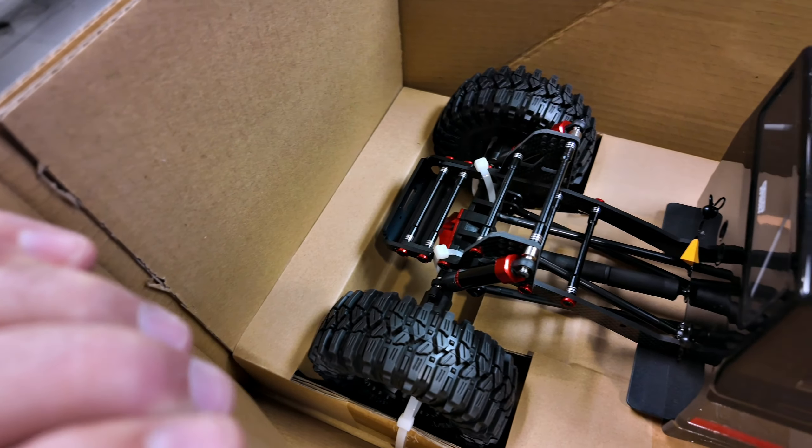It's a 42 kilogram servo, so running at 7.4 volts it'll basically be a 35 kilogram, which is more than enough — people are saying it's plenty. Anodized diff covers and they're thinner so the steering link has more room to get a sharper steer out of it. What a beauty.